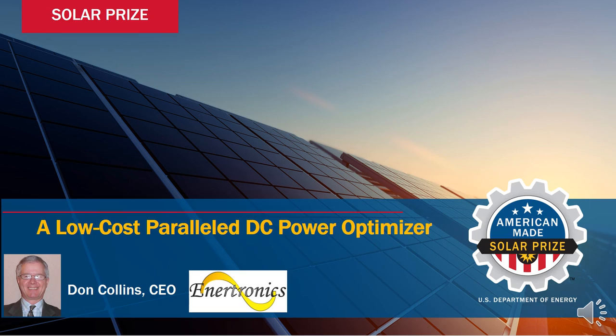It's my pleasure to introduce a revolutionary technology: a low-cost, parallel power optimizer. It's a little box, big-saving device for the solar industry that lowers both equipment and installation cost.